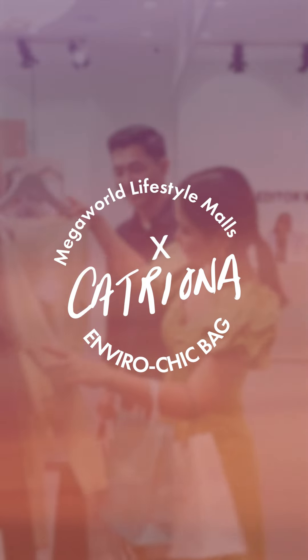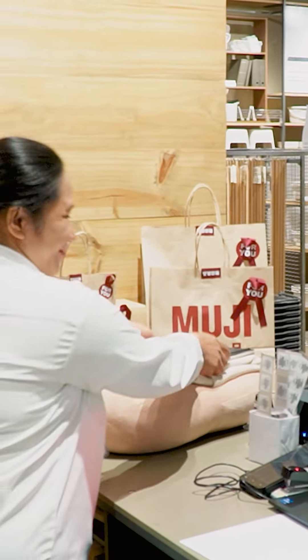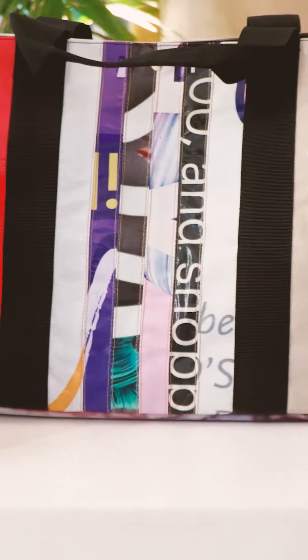Hey everyone, I'm inviting you all to get your hands on your very own Megaworld Lifestyle Mall's Envirochic bag by me, Catriona Gray. Shop and dine in style at Megaworld Lifestyle Malls to get the limited edition Envirochic bags designed by Catriona.